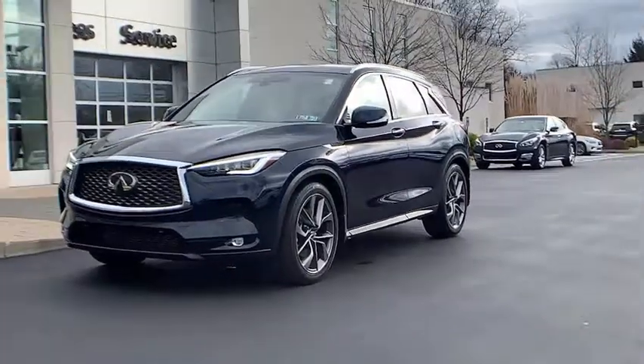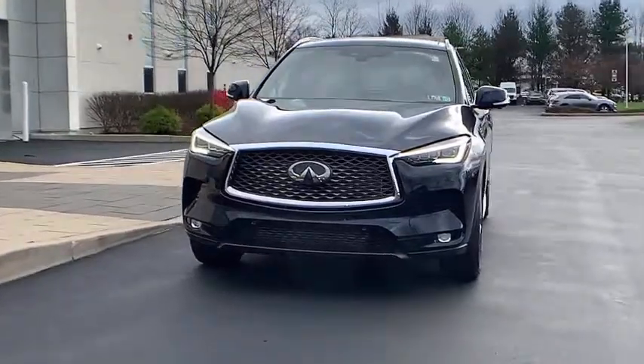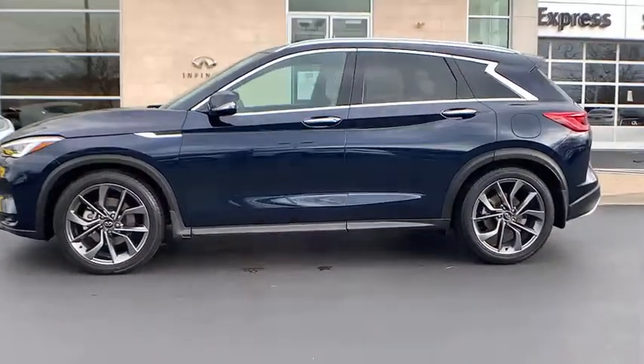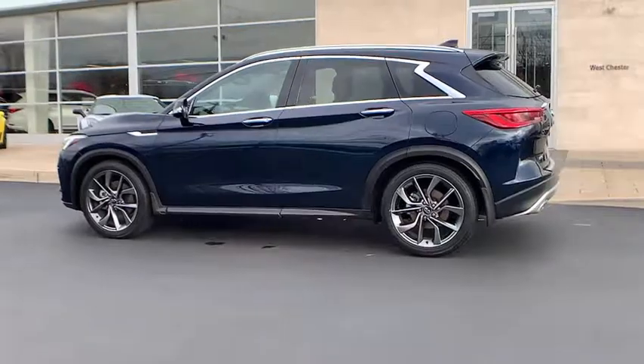Get a feel for the 2020 Infiniti QX50. Come along for a tour of this richly appointed Infiniti QX50, the luxury SUV that leverages groundbreaking engineering and exceptional design to bring you a driving experience that's truly inspired.